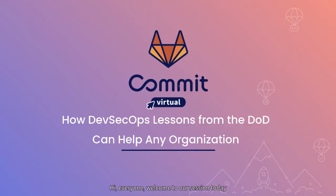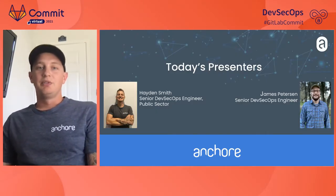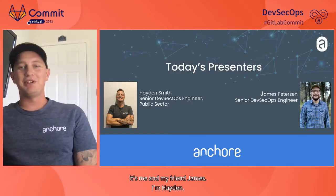Hi everyone. Welcome to our session today on how DevSecOps lessons from the DoD can help any organization. I'm Hayden, a senior DevSecOps engineer with Angkor, and I handle a lot of projects alongside James in the public sector business. I'm James Peterson, also a senior DevSecOps engineer at Angkor. I spent the last year doing SRE work with Platform One, specifically on the Ironbank project, supporting Angkor and other facets of their DevSecOps platform.